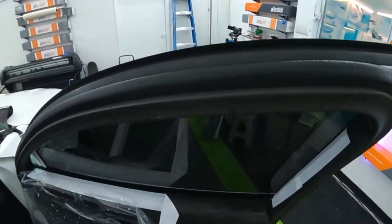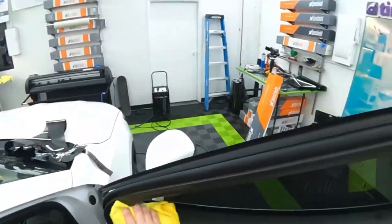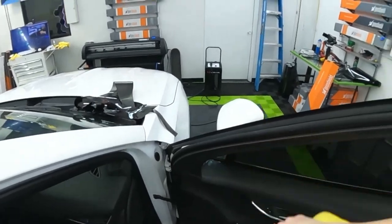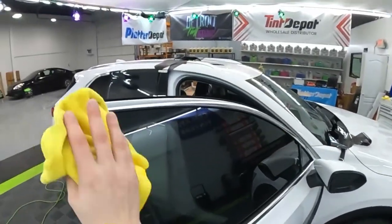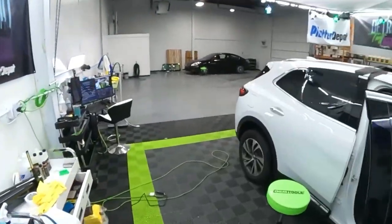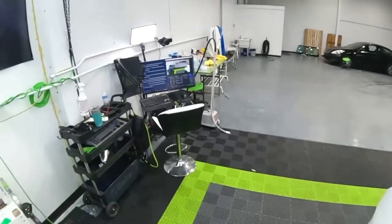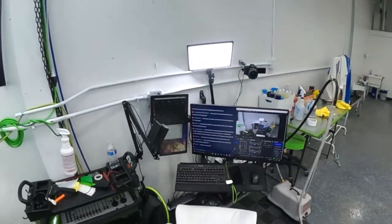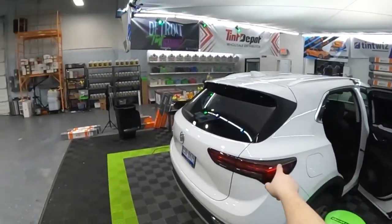I still gotta do that little quarter, but even with aggressive tape it still starts falling off sometimes — not a lot sticks to door panels. I might plotter cut the quarters — I'd do the front quarters, the back ones, and the back window all together.